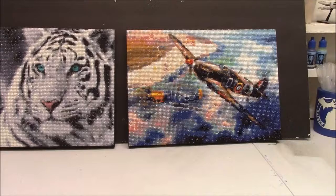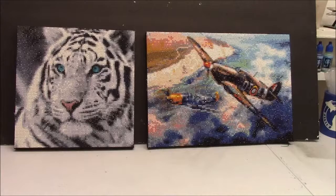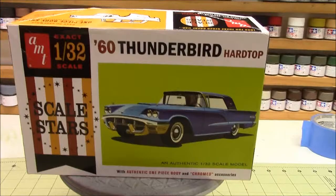We're going to turn around here and we'll get to the small scale build. Hold on to your seats — as Charlie would say, put your seat belts on. Hang on, because we're turning around here, coming over to the other bench. The 1960 Thunderbird hardtop, 1/32nd scale — it is done.